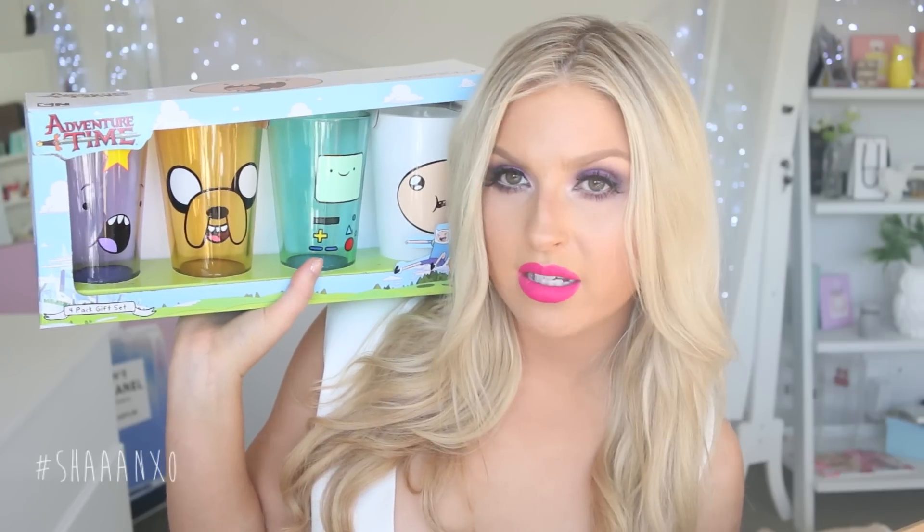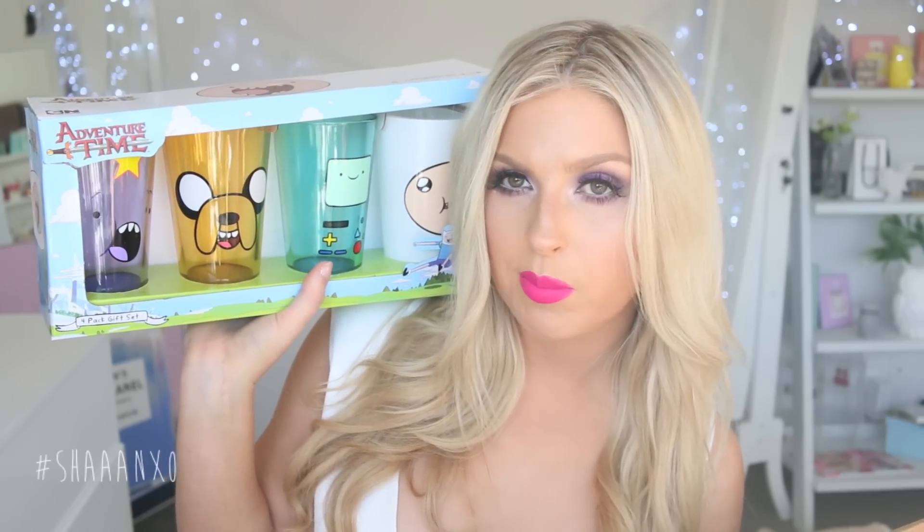They're Adventure Time mugs or cups — tumblers, whatever you want to say. This one is my favorite. And then the last thing I got — actually I got two packs of cards. I also got Sailor Moon cards, but these ones here are My Little Pony. Just because everyone needs a cute set of cards in case you're bored and want to look cute. We've already opened the Sailor Moon cards and we used them like last weekend — they were really fun.